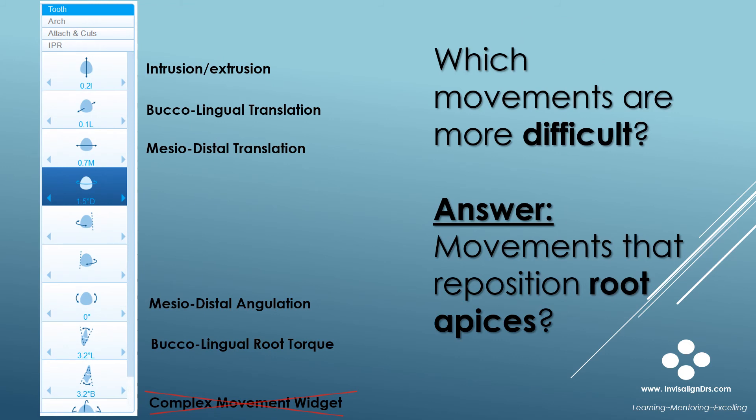Let me say a few words about movement difficulty. Usually the difficult movements are ones that reposition or move the root apices, especially with posterior teeth. Here's the graphic showing the movements that reposition the root apices — these are the more difficult movements. We have intrusion or extrusion, buccal or lingual translation, mesial-distal translation, mesial-distal angulation change, and buccal-lingual torque. There is also a widget called the Complex Movement Widget, which I never use — it's just too complex and difficult. So these five movements are the ones that reposition the root apices and are considered more difficult.